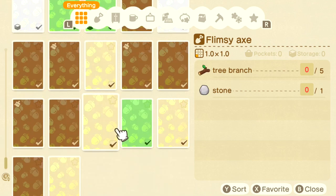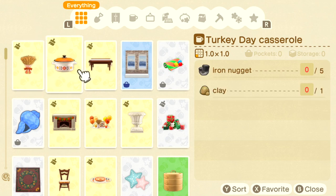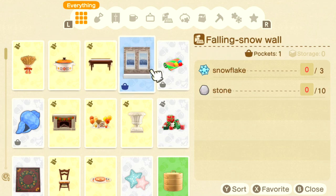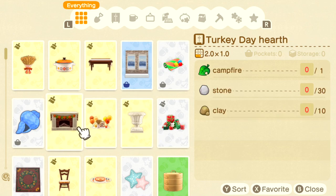These are all DIY recipes. The wheat decor you can make with 10 wheats, the casserole with five iron nuggets and one clay, the Turkey Day table with hardwood and softwood, and the garden stand with stone and clay. Most of these Turkey Day items are customizable — the other customization is a spring bloom option that's more green, so if you're in the southern hemisphere, they didn't forget about you.